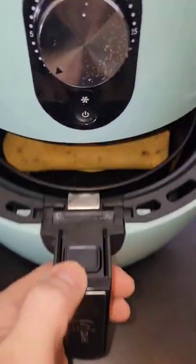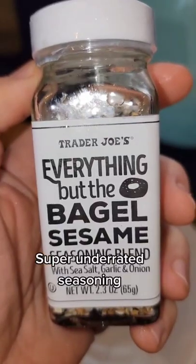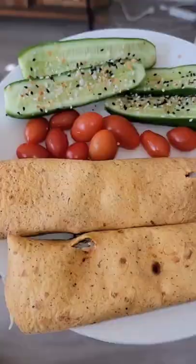Next, toast it in the air fryer at 325 for 5 minutes. Then sprinkle this underrated seasoning on some fresh cucumbers and add tomatoes.